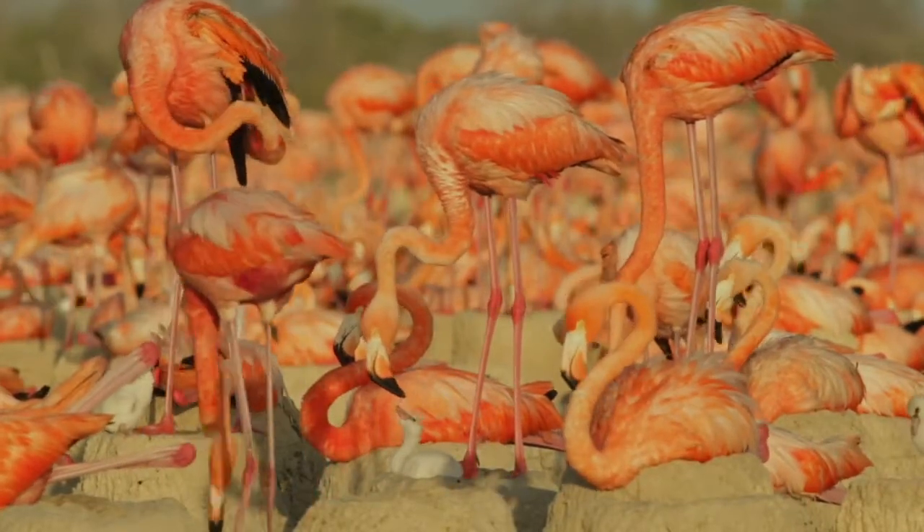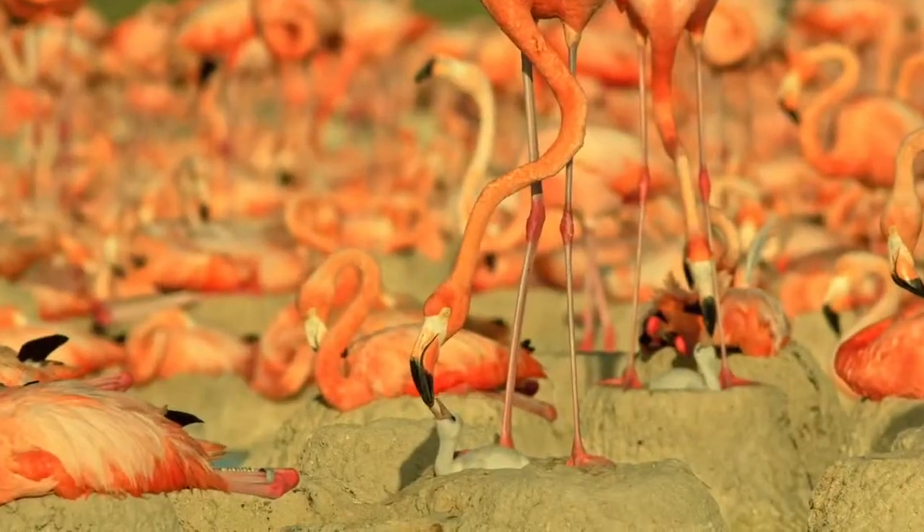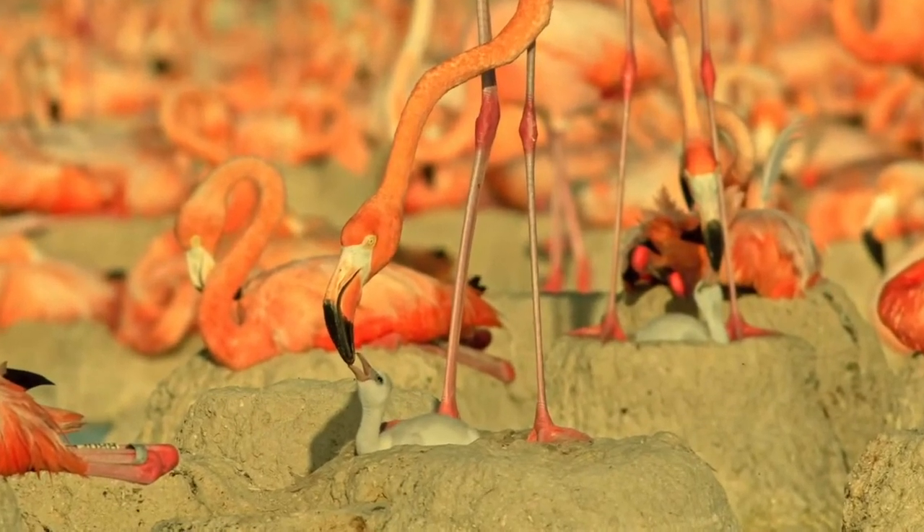Only a few weeks later they start to walk around by themselves and the shape of the bill starts to change.